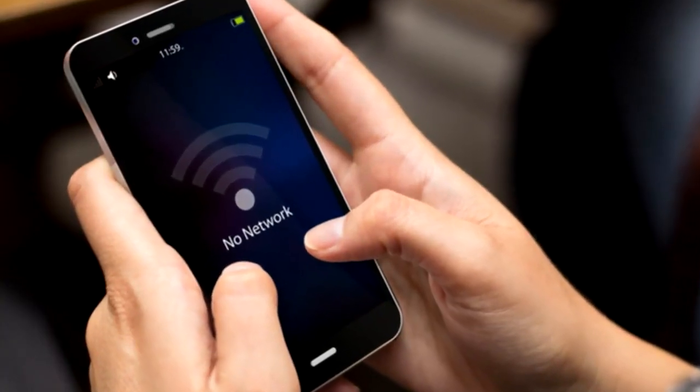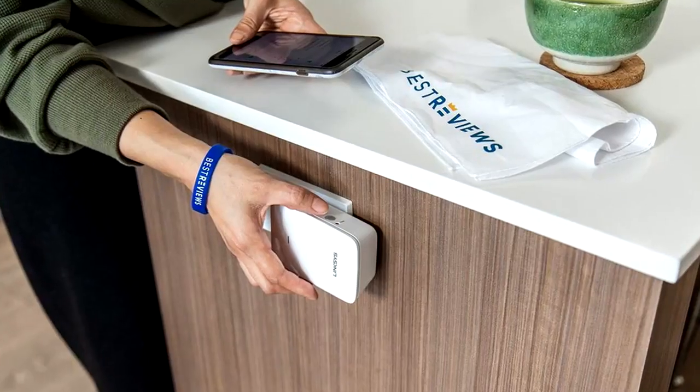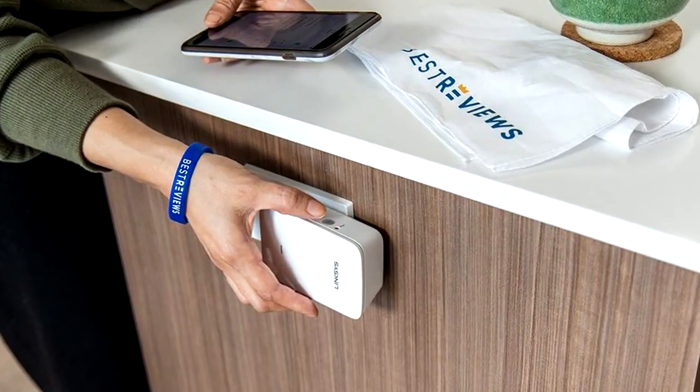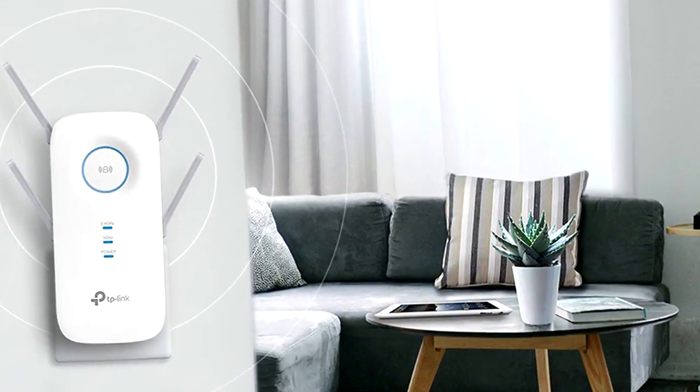Dead zones where you can't connect your Wi-Fi router can be troublesome, as you've certainly discovered firsthand if your mobile device or workstation has little to no signal. Wi-Fi range extenders increase your network by receiving and rebroadcasting the wireless signal from your router further into your home. In this video, we've compiled a list of the best Wi-Fi extenders available on the market today.